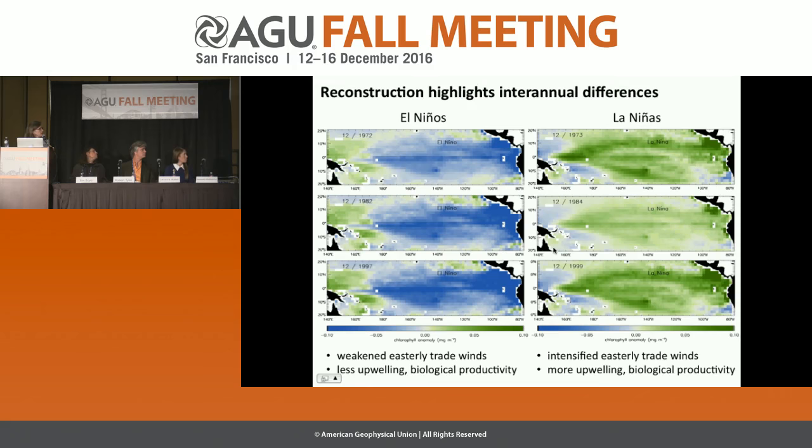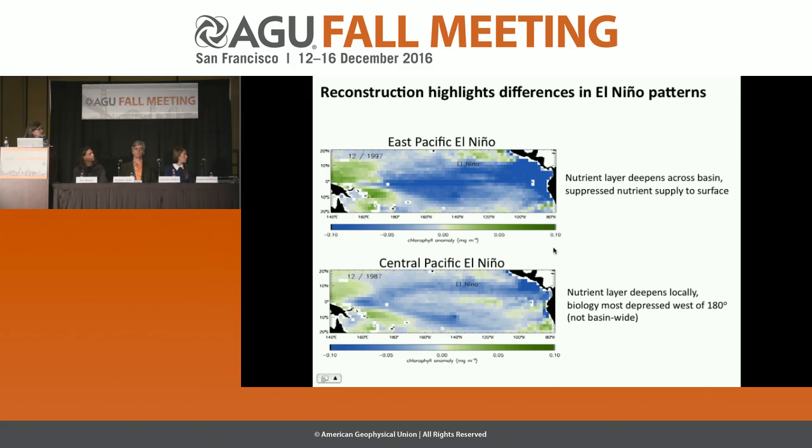The biggest change is due to El Niño and La Niña — the difference between a La Niña year and an El Niño year is as much as the distance between San Francisco and Tokyo. We see not only inter-annual but also decadal patterns. We've now mapped the strong El Niños of 1972–73, 1982–83, and 1997–98, and La Niña patterns. We also highlight differences between east Pacific El Niños — which impact nutrient layers all the way across the basin — versus central Pacific El Niños, which have more local impacts.